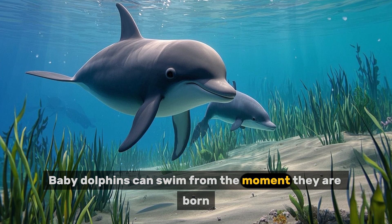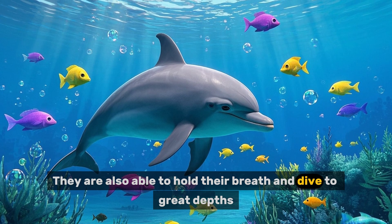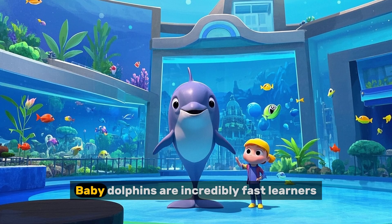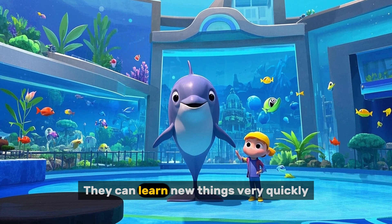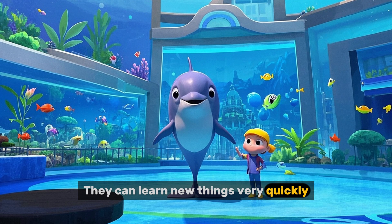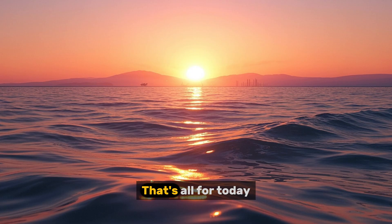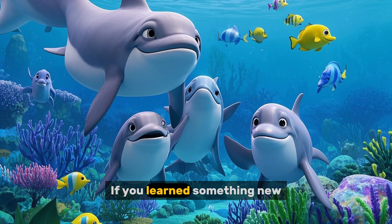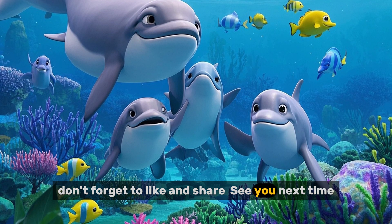Baby dolphins can swim from the moment they are born. They are also able to hold their breath and dive to great depths. Baby dolphins are incredibly fast learners and can learn new things very quickly, making them ideal candidates for training in captivity. That's all for today. If you learned something new, don't forget to like and share. See you next time.